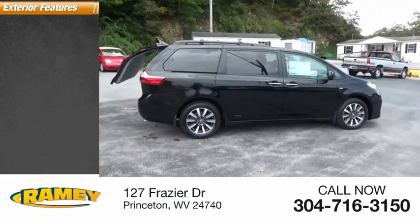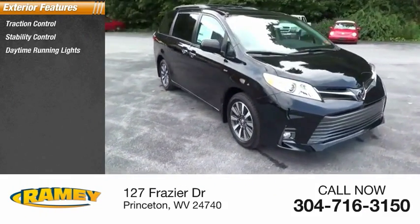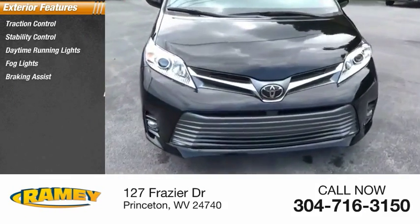Here are some of this vehicle's great options: traction control, stability control, daytime running lights, fog lights, braking assist, power brakes.